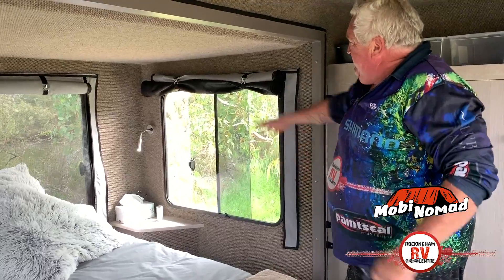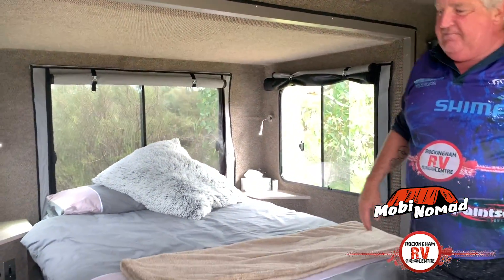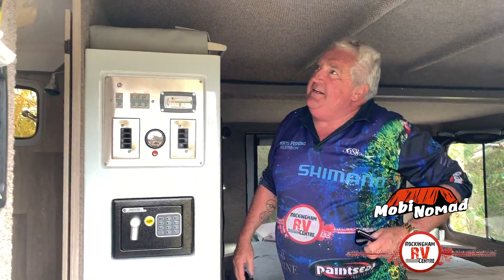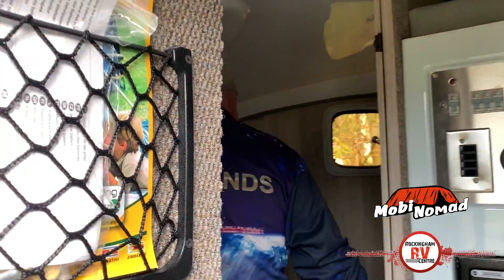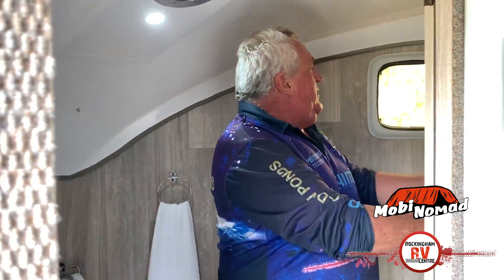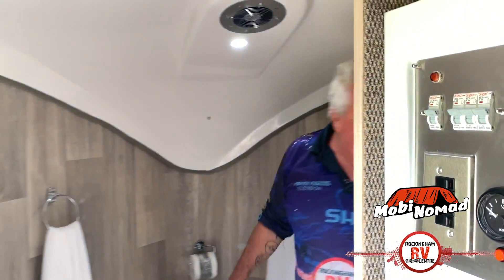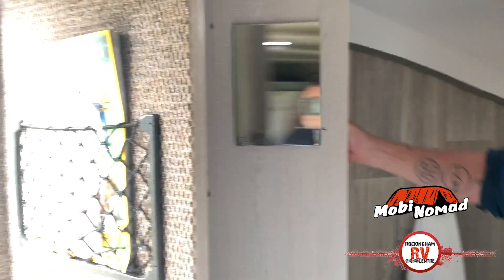You've got your fly screens, your windows — and this is my most favourite thing. When you walk into the en-suite, I mean this thing is just absolutely unbelievable. It's got a door with a mirror on it, a big shower in here — I can jump around. You've got the toilet, your basket, and there's another cupboard in here with a mirror on it as well.